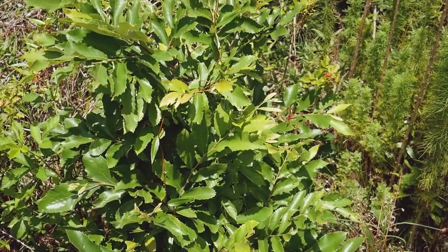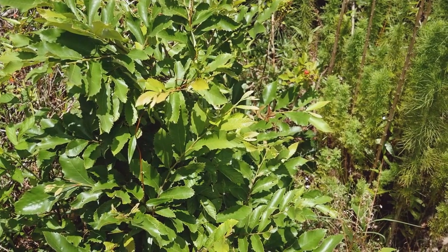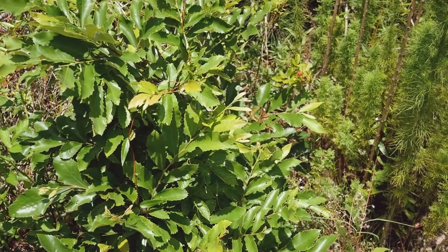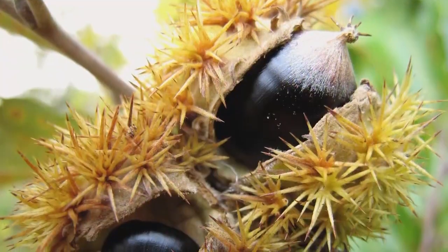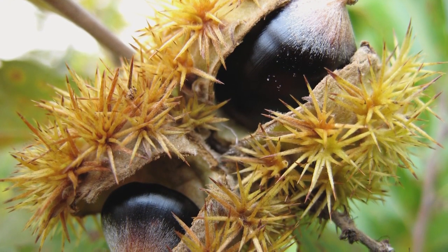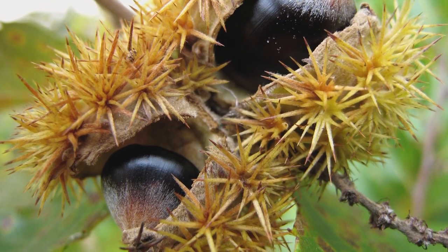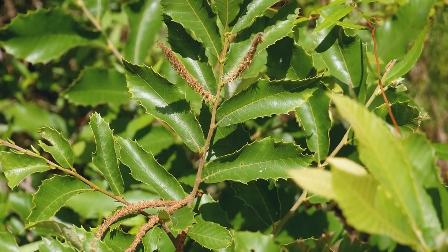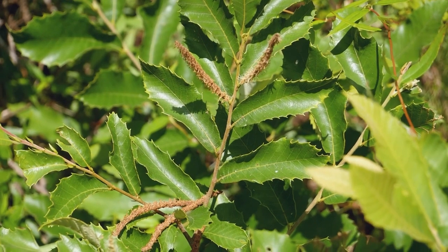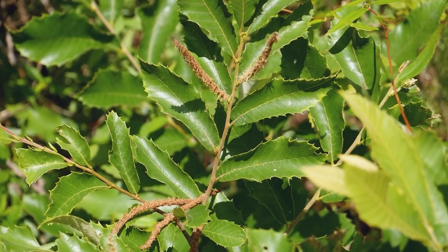This plant is a chinkapin, a close relative of our American chestnut — it's in the same genus, Castanea. It also produces a fruit similar to a chestnut except smaller, encased in a prickly burr that's almost impossible to get through until it splits open; once it opens the wildlife really zone in on it. You can see some of the flowers on this chinkapin that have turned brown, and hopefully they've already been pollinated — some part of the top inflorescence is still white.